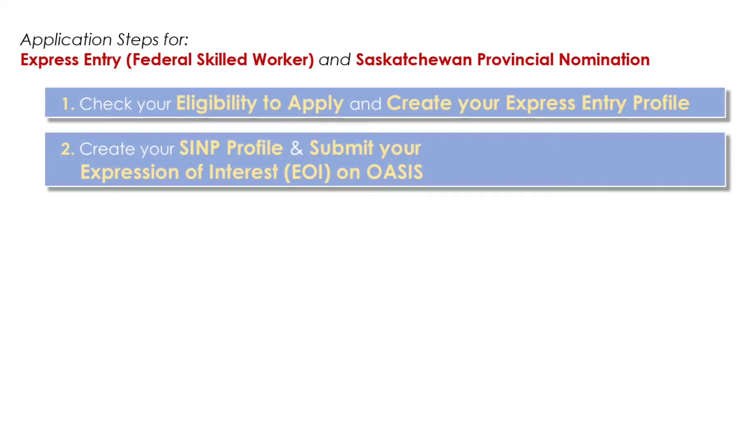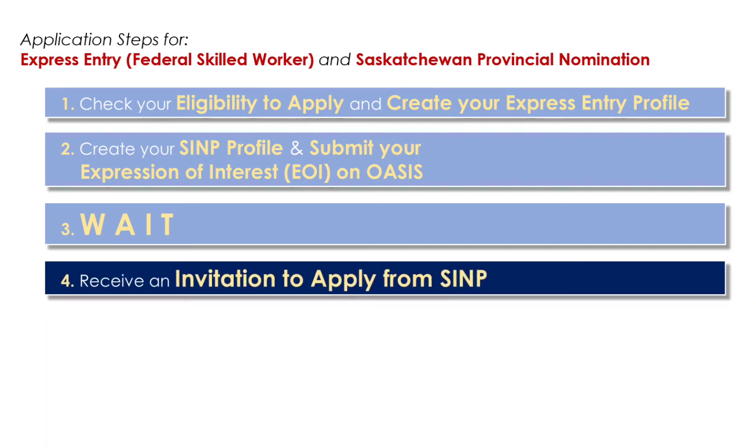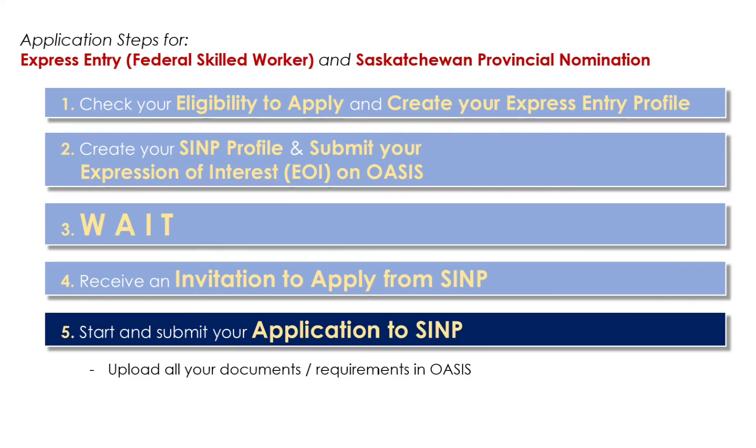Now we move to the third step, which is waiting. After you submit an EOI, the only thing you can do is patiently wait for the next draw schedule and see if you get an invitation to apply — which is our fourth step. When you finally receive your invitation to apply, the ball is now in your hands until you submit your application. Now that you have your ITA, the fifth step is to submit your application. You now have to provide proof of documents to supplement your answers on your EOI. Steps and requirements will be provided in your OASIS account. Once you have uploaded everything and submit, you need to pay the application fee of 350 Canadian dollars. Take note that this is not refundable whether you get nominated or declined, so make sure there are no misrepresentations on your documents and never provide false information. Immigration officers are strict on this.